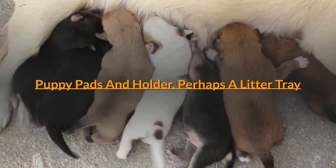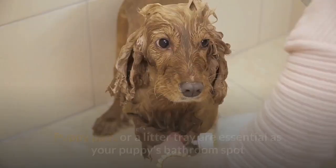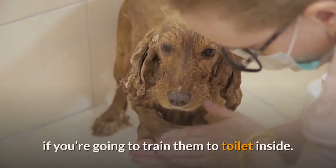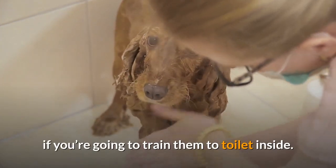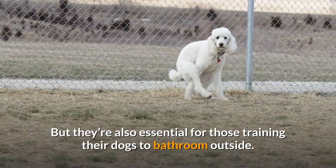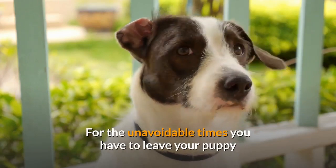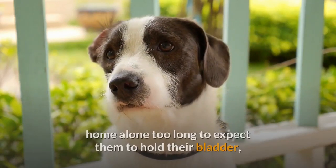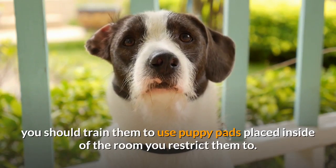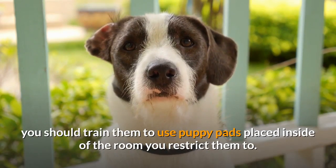Puppy Pads and Holder, perhaps a litter tray: Puppy pads or a litter tray are essential as your puppy's bathroom spot if you're going to train them to toilet inside. But they're also essential for those training their dogs to bathroom outside, for the unavoidable times you have to leave your puppy home alone too long to expect them to hold their bladder. You should train them to use puppy pads placed inside the room you restrict them to.